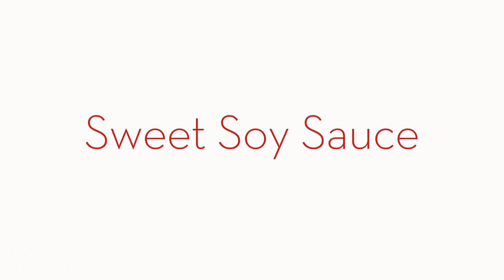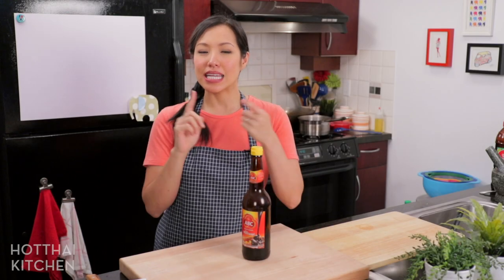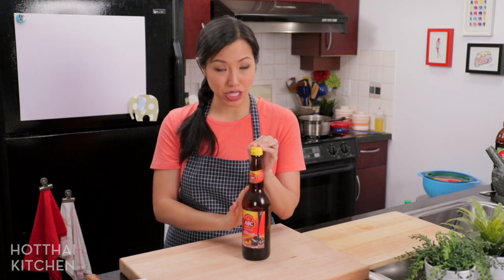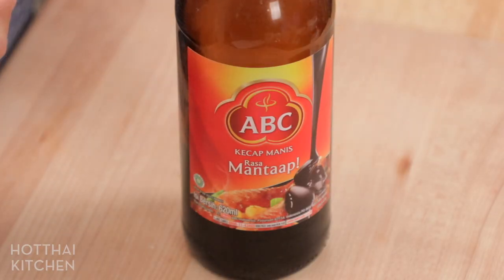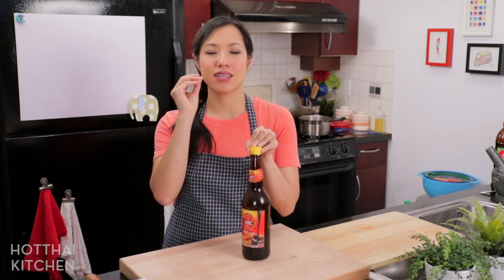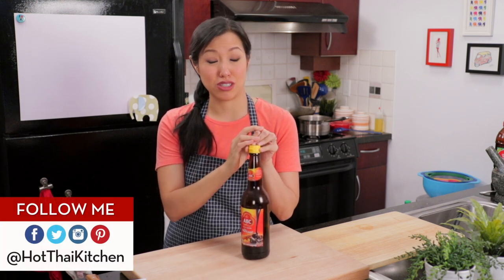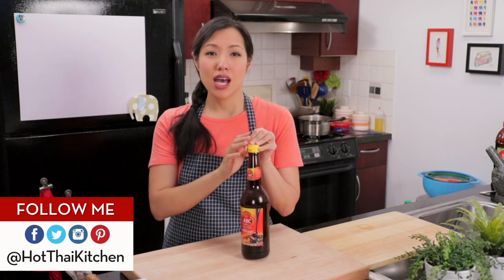Finally, sweet soy sauce. Not every cuisine uses sweet soy sauce. In Thailand we use it a little bit, mainly in dipping sauces, but not in regular cooking. In Indonesian and Malaysian cuisine, however, this is one of the main things in their pantry. I only have one bottle to show — it's an Indonesian one. It's really good; it's almost like a combination of molasses and soy sauce — a little bit salty but really thick, syrupy, and sweet. Good in fried rice, fried noodles, whatever. Not a big deal if you can't find it unless you're cooking Indonesian or Malaysian food.